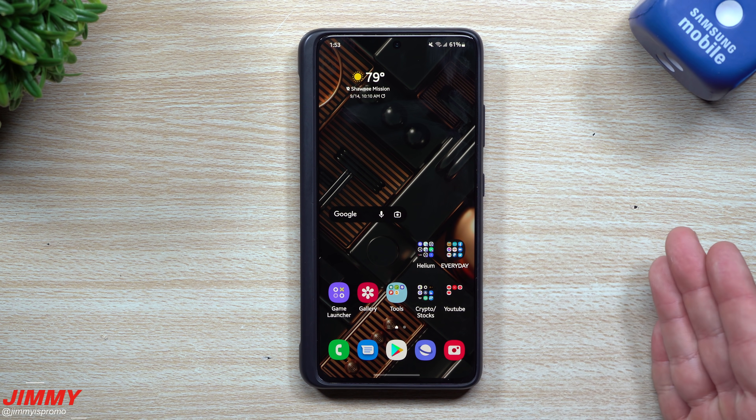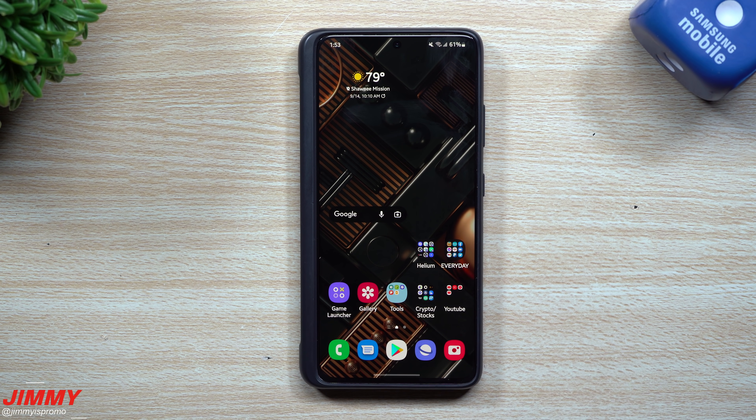Here we go — the beta version of Samsung One UI 4 is now available for the Samsung Galaxy S21 series. Hope you guys appreciated this video. If you did, please give it a big thumbs up, don't forget to hit subscribe, and I'll see you guys later.